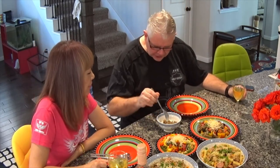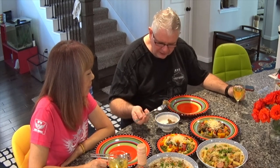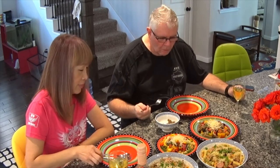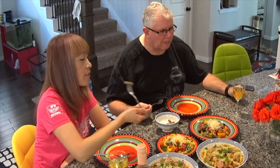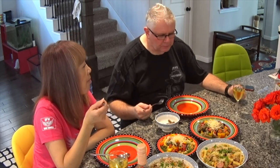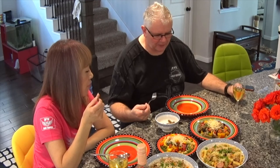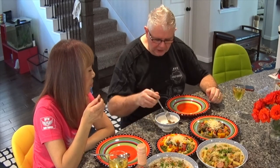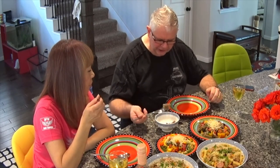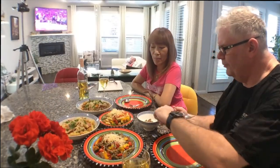I'm going to try just the cooked cricket pasta without anything on it. It hasn't got the same consistency as regular pasta - it's a little more grainy, but it's still good. It's got a slight taste to it. Let's try the salad first.